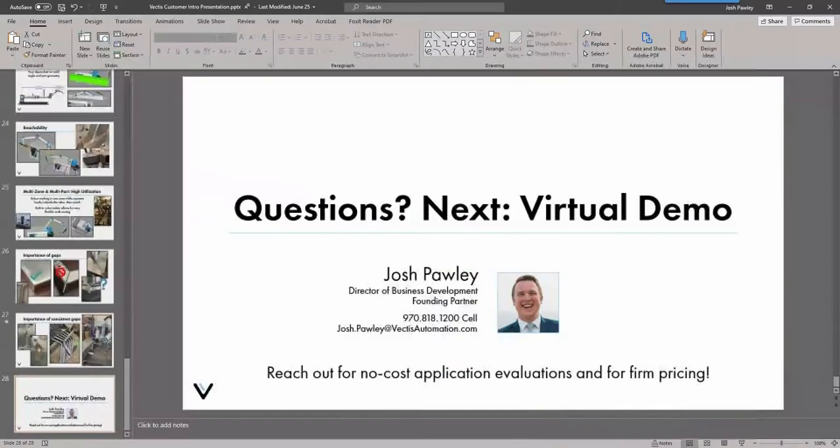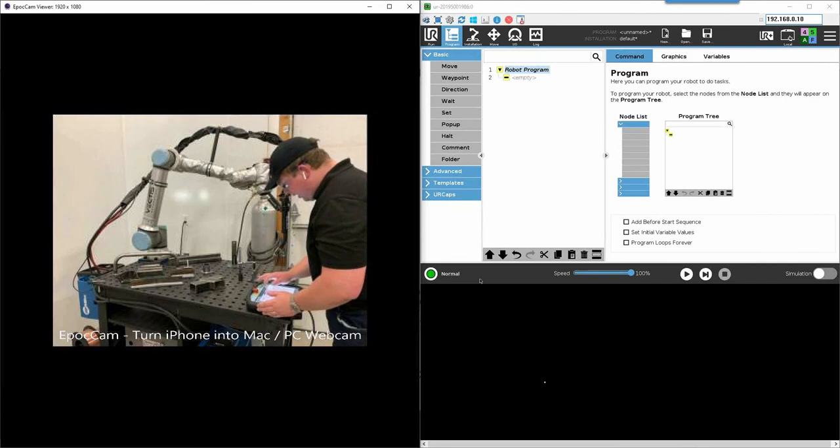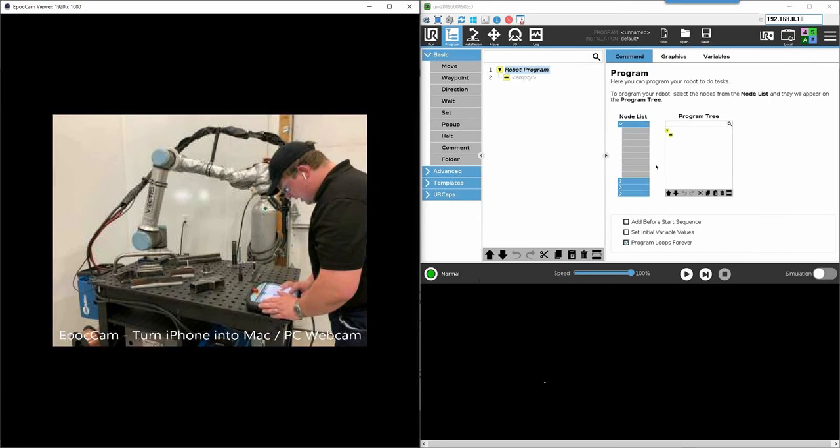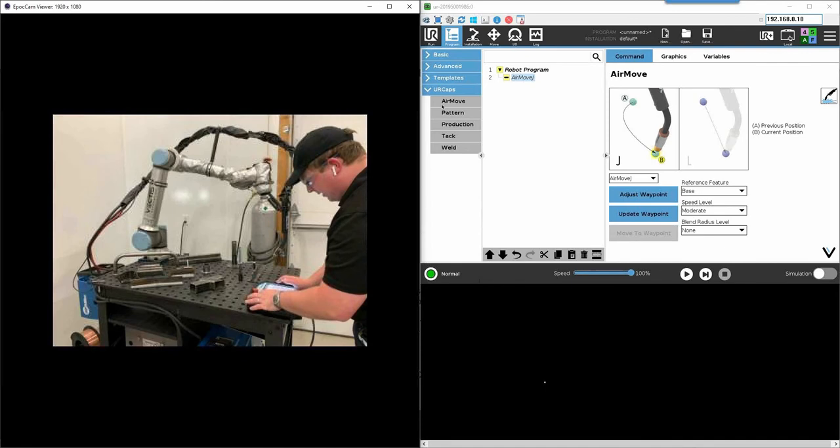Now for the live programming and weld demo. On the left side of the screen we've got a live webcam feed of our system, and on the right side is an emulator of the pendant so you can see all the programming going on. I'm going to make a simple fillet weld on that T-plate to show you how quick and easy it is to program a simple weld. I'm going to hit the new program button — every program typically starts with an air move, which moves the robot away from the parts to allow the operator to load and unload.